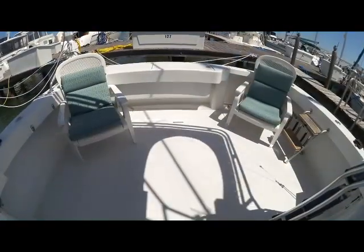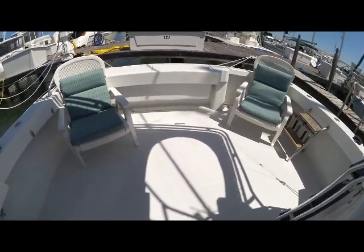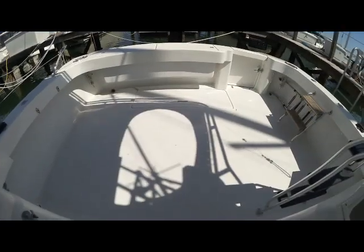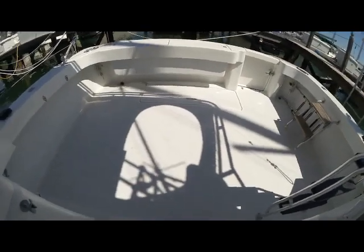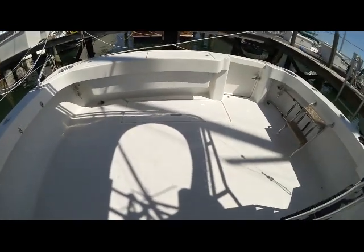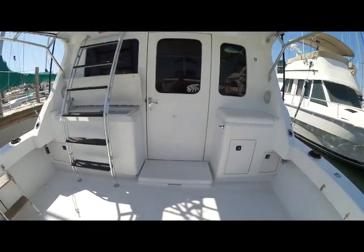Let's start our tour here in the cockpit of this Lures 35. As you can see the current owner has chairs here in the cockpit. And here's a shot with this cockpit wide open — as you can see just plenty of space. And shooting the other way.